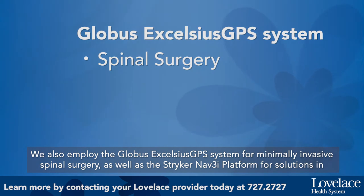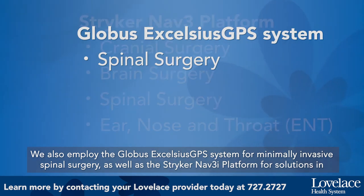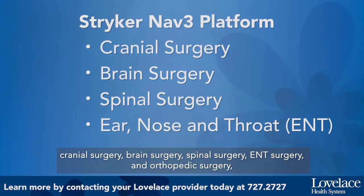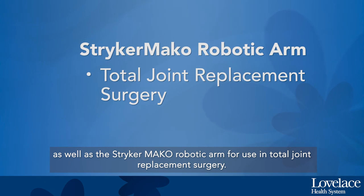We also employ the Globus Excelsius GPS system for minimally invasive spinal surgery, as well as the Stryker NAV3I platform for solutions in cranial surgery, brain surgery, spinal surgery, ENT surgery, and orthopedic surgery, as well as the Stryker MAKO robotic arm for use in total joint replacement.